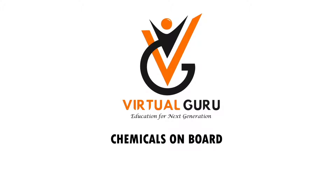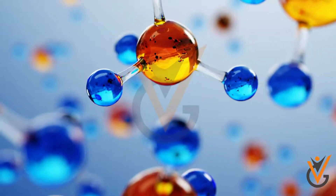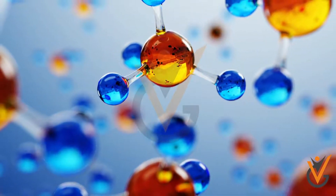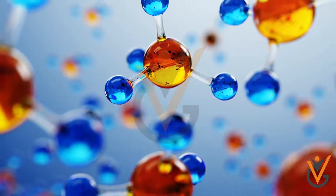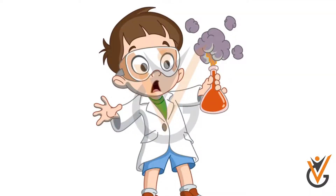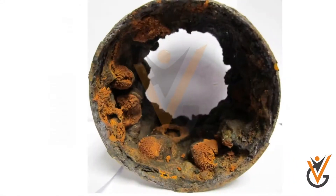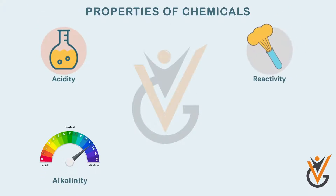Introduction: everything around us and within us has a chemical composition. Each chemical has a property which can be useful or harmful depending upon the situation. While we need to use chemicals to our advantage, their misuse can cause dangerous situations leading to personal injuries, fires, excessive corrosion, etc.